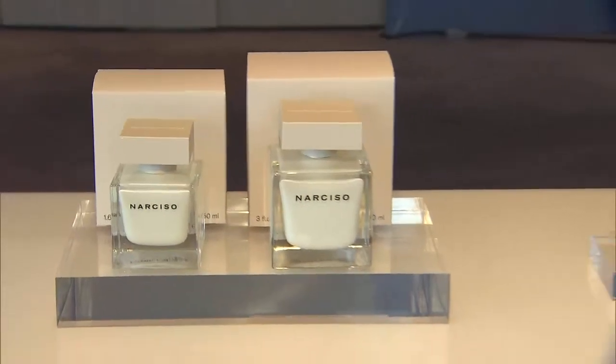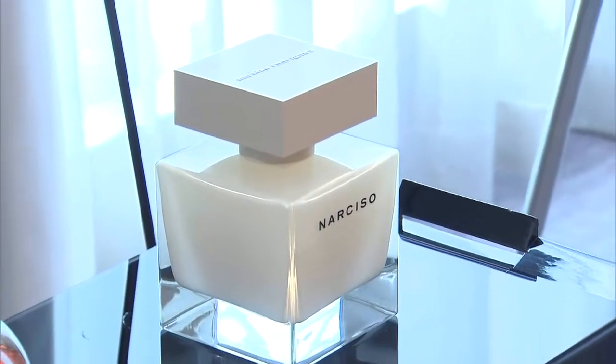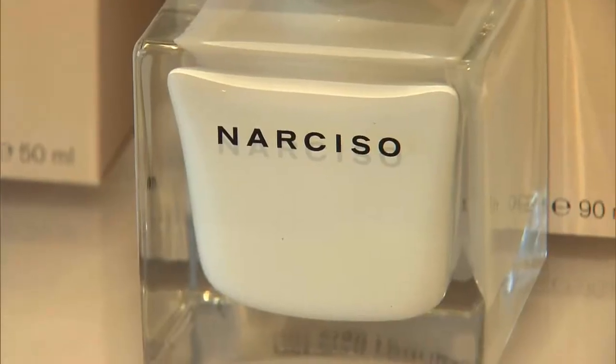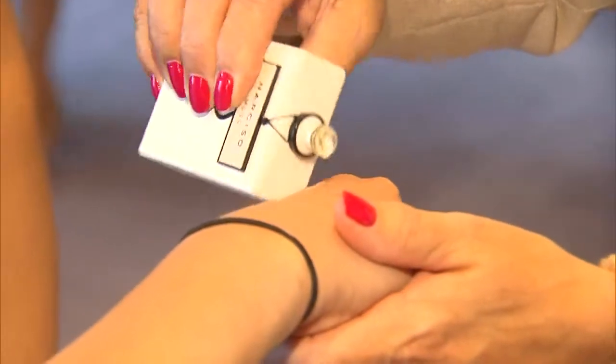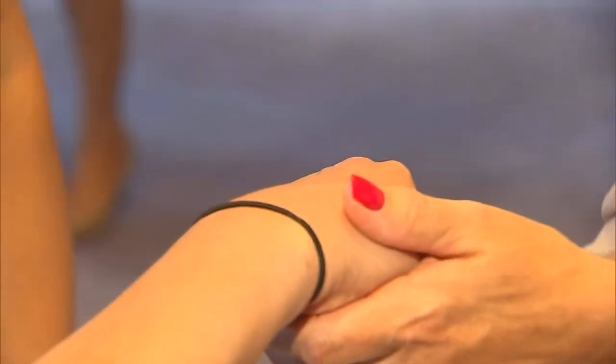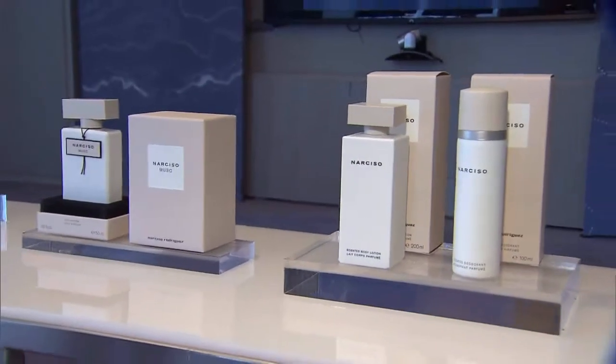It's all about cubes with Narciso — architecture, in furniture, in his designs. But with the cube has to come some kind of organic form. You'll see that the bottle is a beautiful cube inspired by a bottle he had on his desk, and inside the bottle there's an organic form captured to hold this beautiful fragrance.